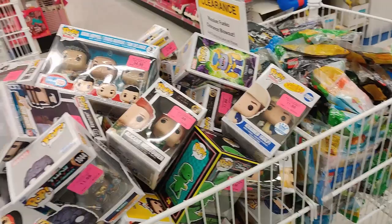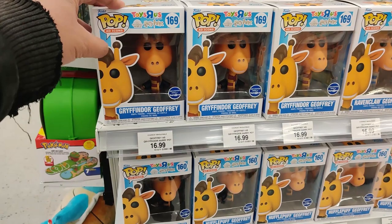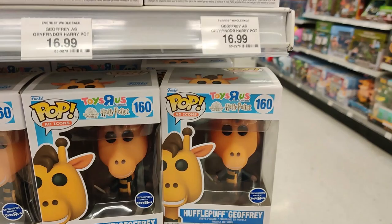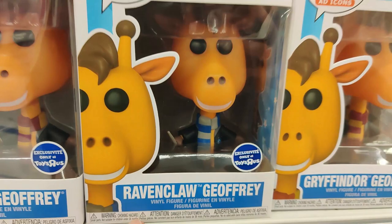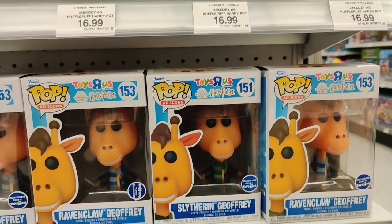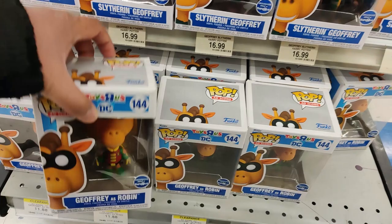And here are some more Funkos — final sale. This is the Gryffindor Funko from Wood Jeffery. Always cool to see him. $16.99 for each of these. There's Hufflepuff Jeffery, Gryffindor Jeffery, Ravenclaw Jeffery. The scarves are the only things different. But these are all exclusive. Ooh, Slytherin Jeffery — that one's hard to find. That's the one you want. A lot of people have been hunting those ones. They even got some DC Jefferies here — this is a Robin Jeffery. Those are on clearance, $11.88. We got some Jefferies here.